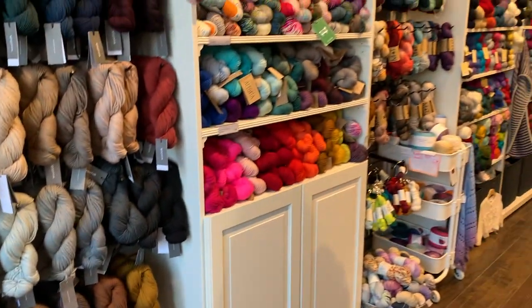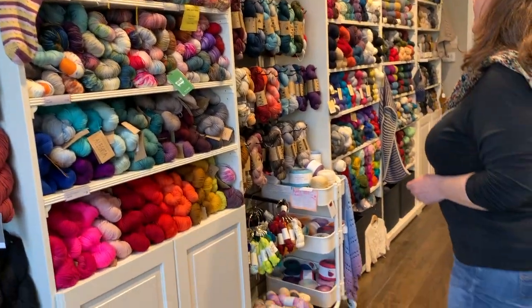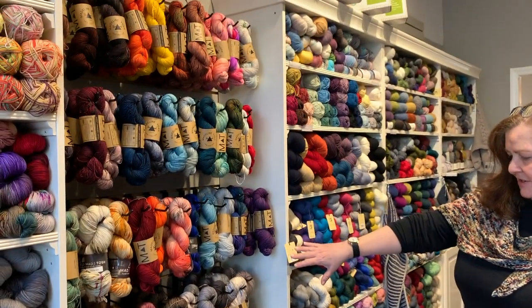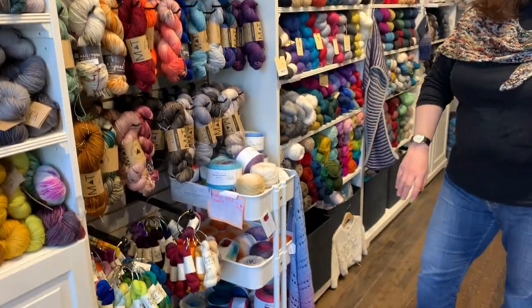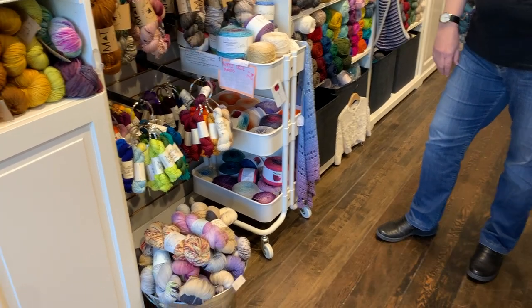As we proceed along, we've got a cabinet top to bottom of sock yarn. Then we've got our Madeline Tosh — Tosh Merino Light, Tosh Sock — Knitted Wit Gumballs and Double Bubble, those little minis that we love so much.